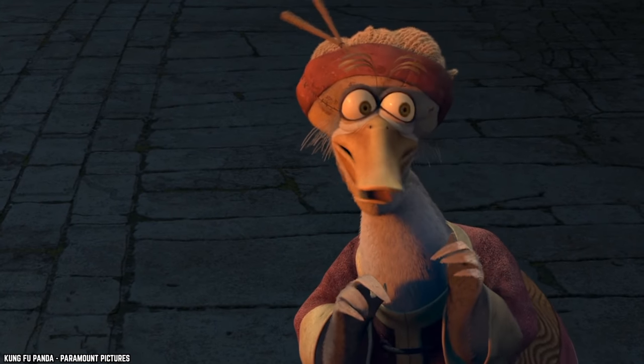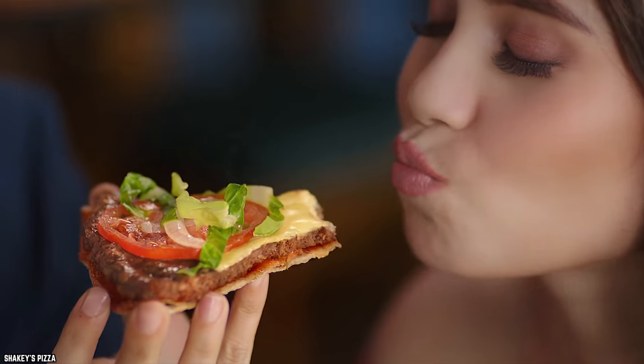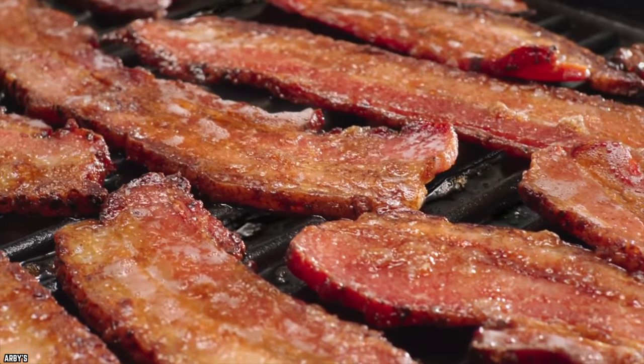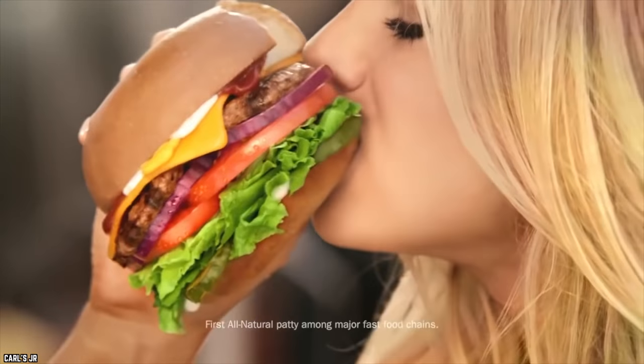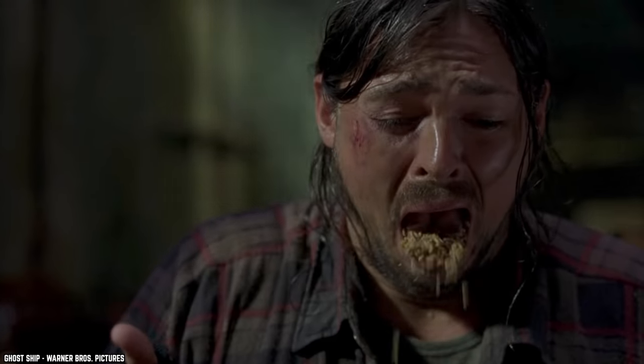From wood chips to natural flavoring, here are 15 gross secret ingredients in everyday food. It might be safe to consume, but just because it's safe doesn't mean it's not gross.